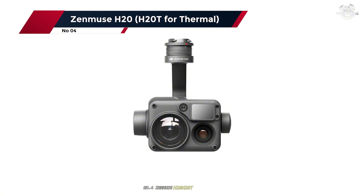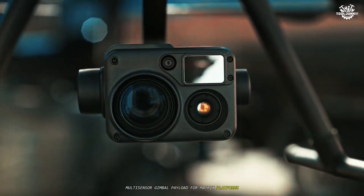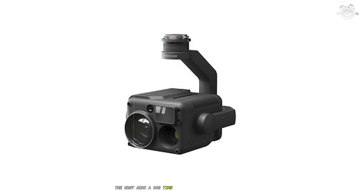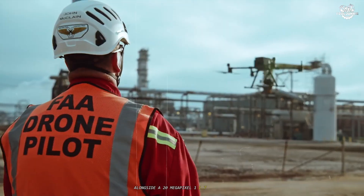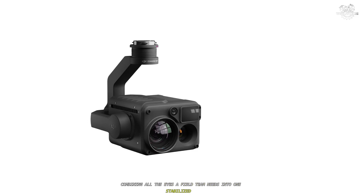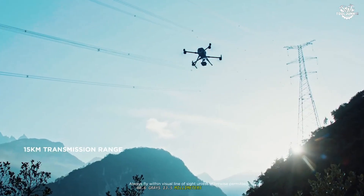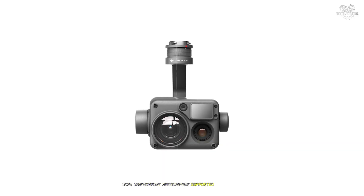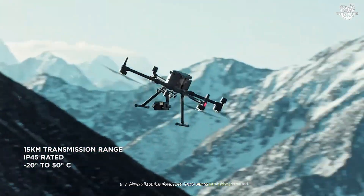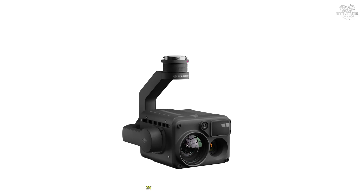Number 4: Zenmuse H20/H20T for Thermal. DJI's Zenmuse H20 series is a modular, multi-sensor gimbal payload for Matrice platforms, available in H20 (no thermal) and H20T (with radiometric thermal). The H20T adds a 640x512 radiometric thermal camera alongside a 20-megapixel 1/1.7-inch zoom, a 12-megapixel wide, and a laser rangefinder, combining all the sensors a field team needs into one stabilized IP44-rated package. The thermal imager uses an uncooled VOx microbolometer, 13.5mm lens F1.0, with temperature measurement supported within the operating window and thermal sensitivity listed at 50mK at F1.0. In practice, that means reliable heat mapping of roofs, panels, vaults, and human/vehicle targets, with an RJPEG workflow for post-analysis in DJI's thermal analysis tool.